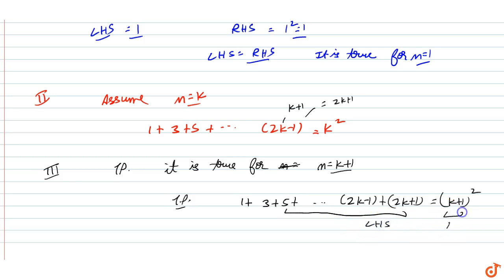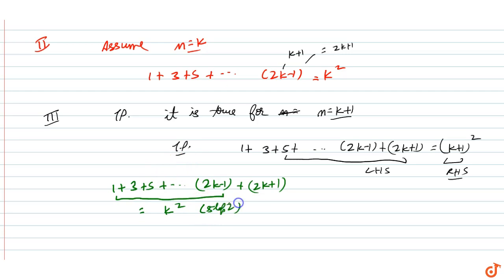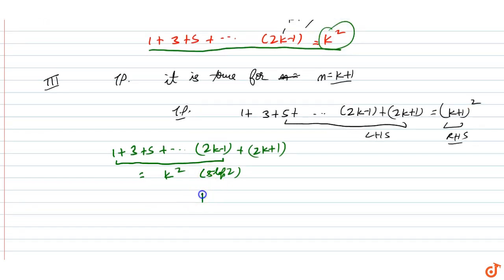On the left hand side we have 1 plus 3 plus ... plus (2k plus 1). The sum 1 plus 3 plus ... plus (2k minus 1) equals k squared from step number two. So the LHS becomes k squared plus (2k plus 1).